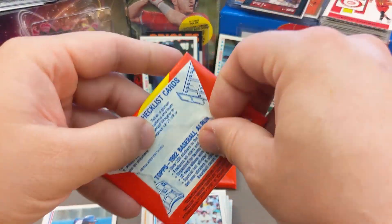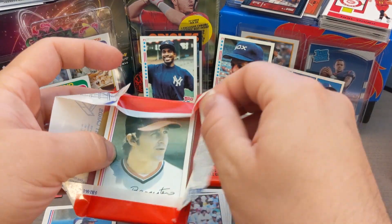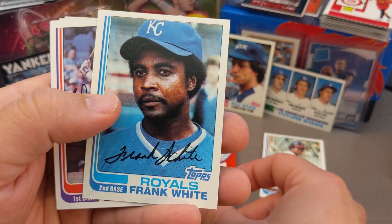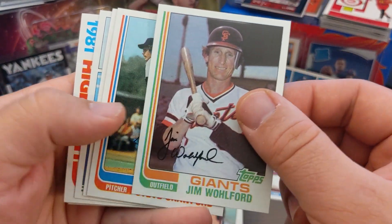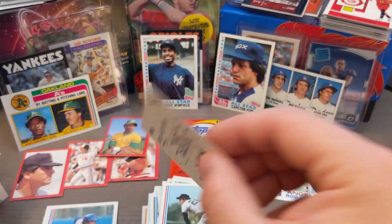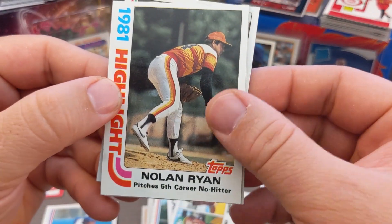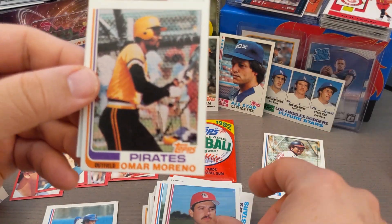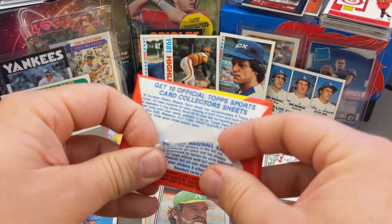Two packs to go and I'm pretty excited — so many hall of famers in these packs, that was really fun. Frank White, Bob Watson, Jose Cruz, Dwayne Cooper, Jim Wolford, Steve Crawford, more stickers, Rich Dodson. Oakland A's leaders — and then there it is, boom — Nolan Ryan! Hall of Famer for sure. And a card I did not have yet in my personal collection. It's a 1981 Highlights card, not the base card, but I'll take it — really fun.